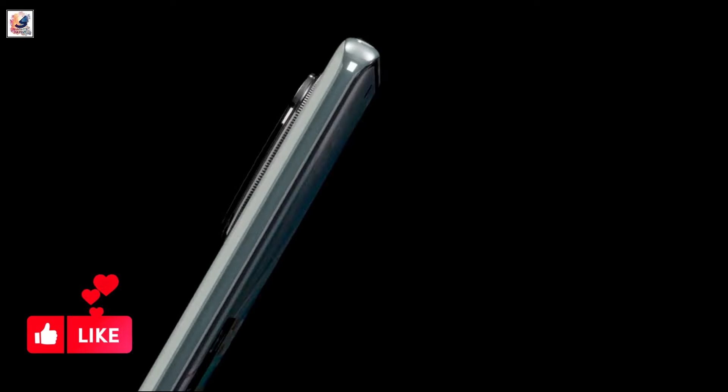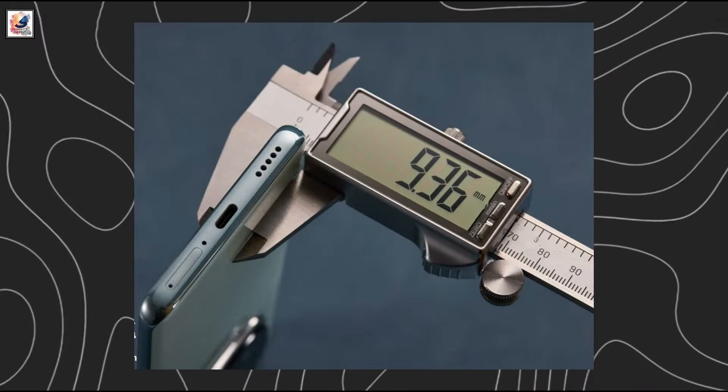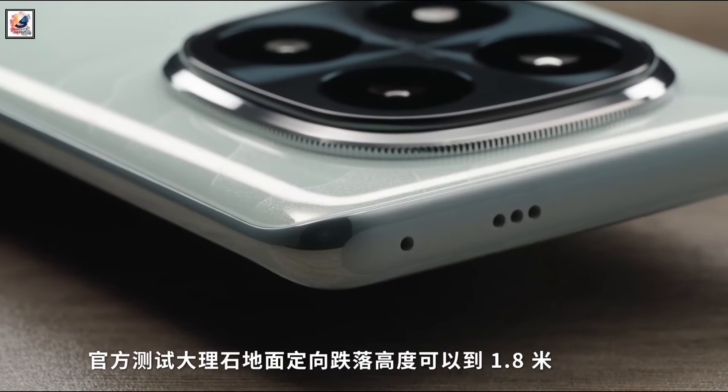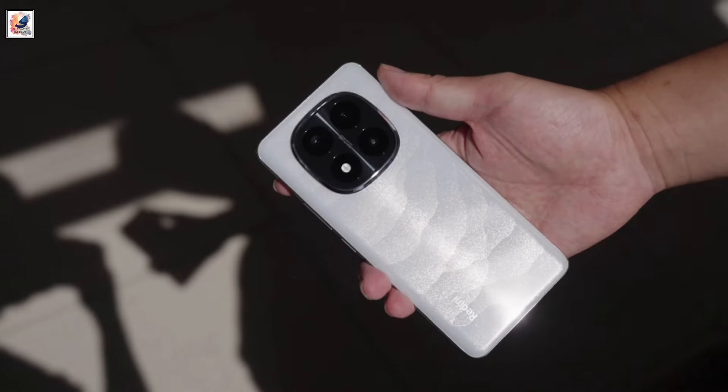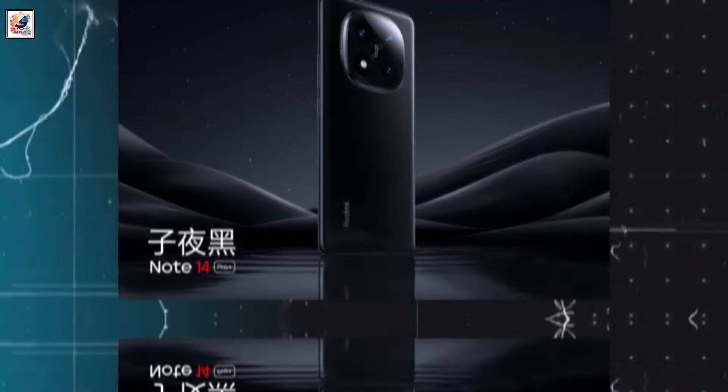Redmi Note 14 Pro Plus weighs 212 grams and is 9.36 millimeters in thickness. Both phones appear to share a squircle camera module design and a curved body, with the Note 14 Pro Plus offered in Sandstar Green, Mirror Porcelain White, and Midnight Black.